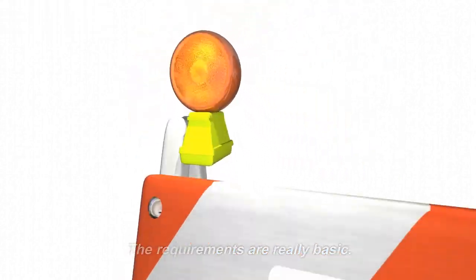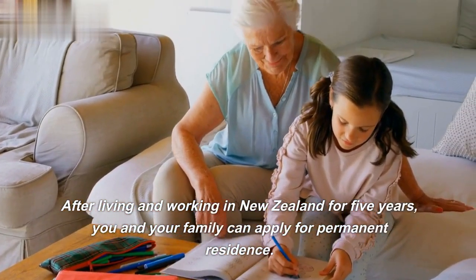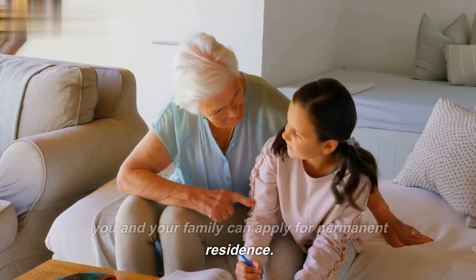The requirements are really basic. After living and working in New Zealand for five years, you and your family can apply for permanent residence.